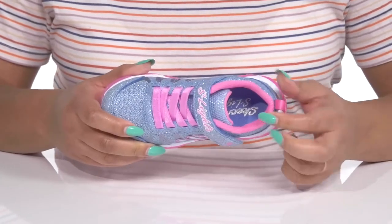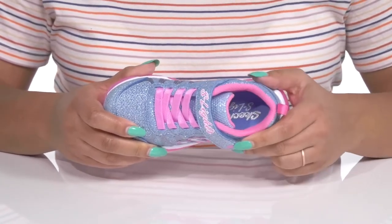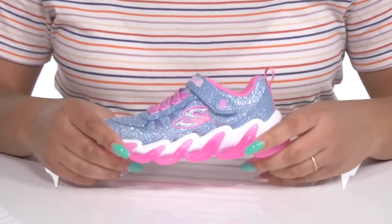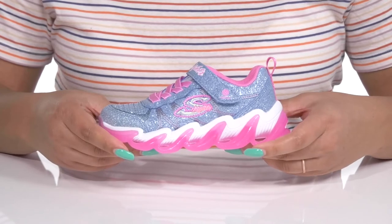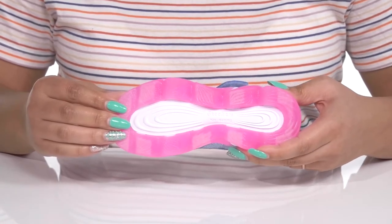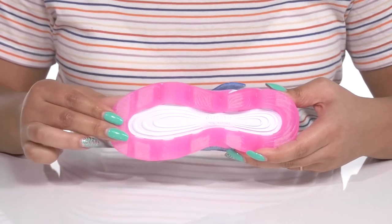Inside, there is a textile lining with cushioning around the collar to give their ankle support and a cushioned footbed to keep them comfortable all day. They're very lightweight with a sturdy and durable build that's made to last, and it's all on top of a durable synthetic and leather outsole that is textured to give them the best grip.